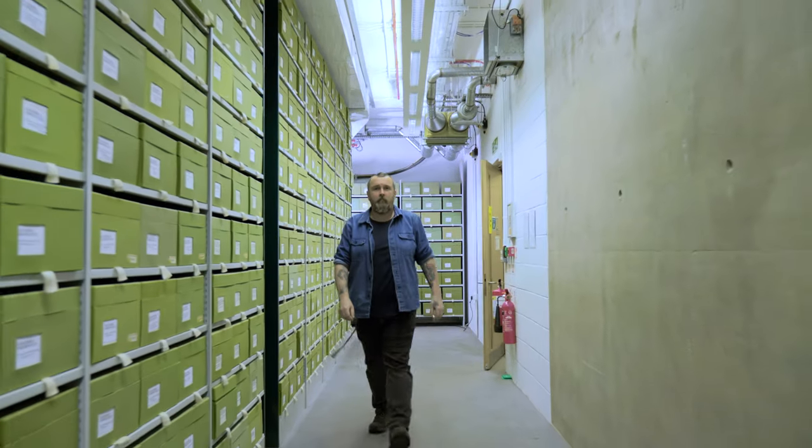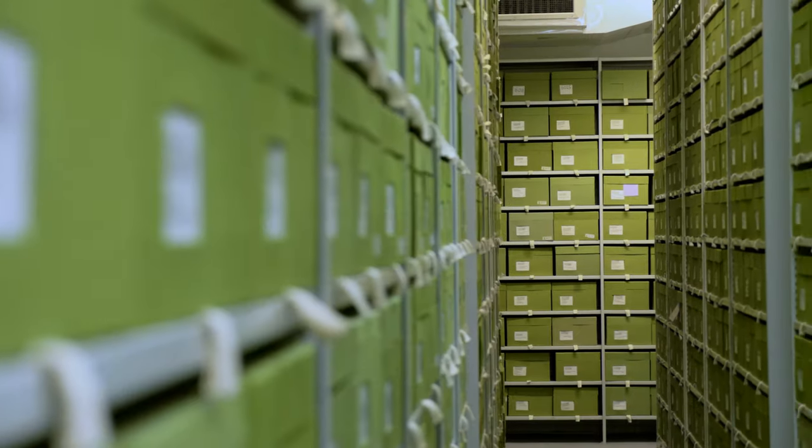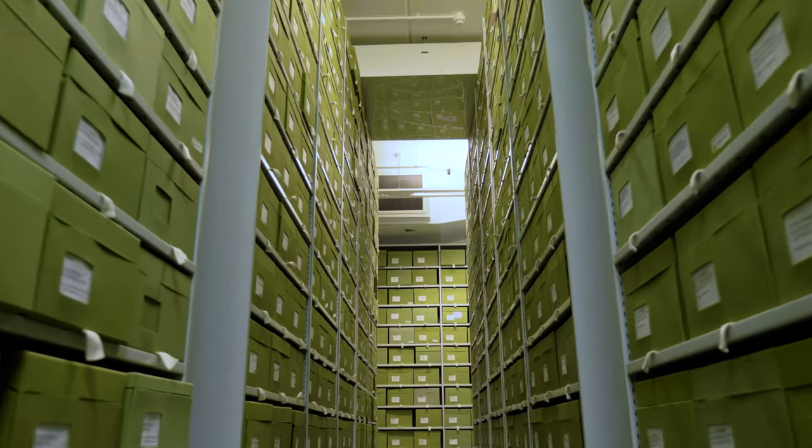My name is Lee Davis. I am one of the Fungarium curators here at Kew Gardens and I look after Kew's scientific collection of fungi. Kew has the biggest and probably the best scientific collection of fungi in the world. We have about 1.3 million specimens.